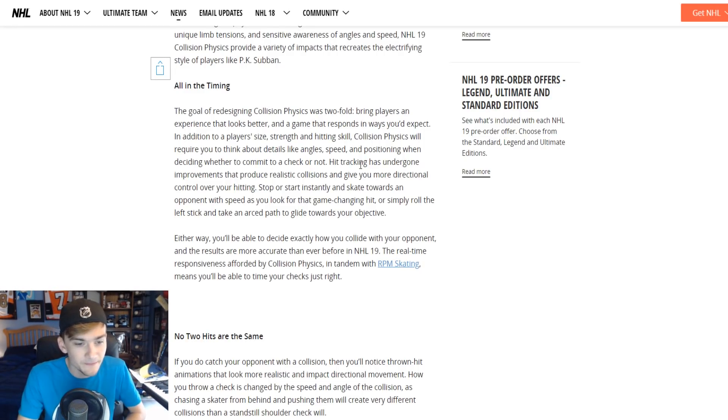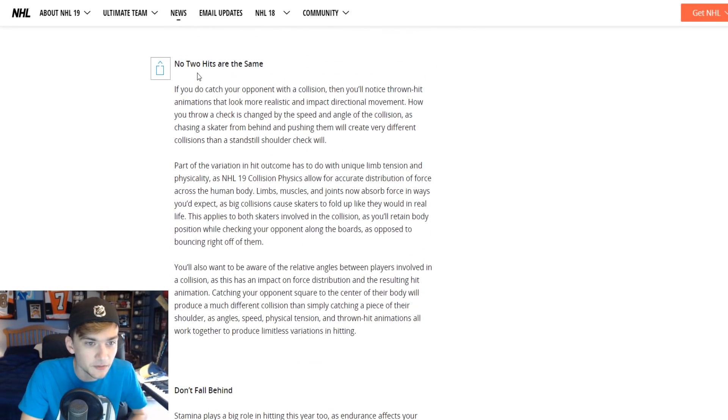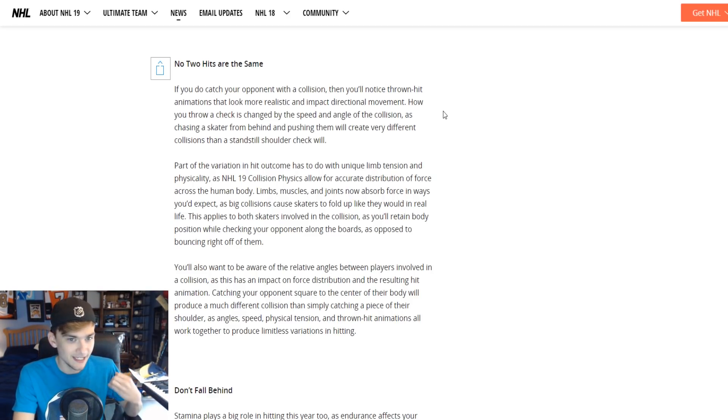I'm really happy about that — I got out of position a lot very easily when playing NHL 18 when deciding to go for a hit or not. Either way, you'll be able to decide exactly how you collide with your opponent, which I think is very cool, and the results are more accurate than ever before. What I also like is that no two hits are the same. If you do catch your opponent with a collision, you'll notice thrown hit animations that look more realistic and impactful. How you throw a check is changed by the speed and angle of the collision — no matter what angle or direction you're coming from, they're going to look different. Last year, hit animations were pretty much the same, so I'm very interested to see how it works this year.